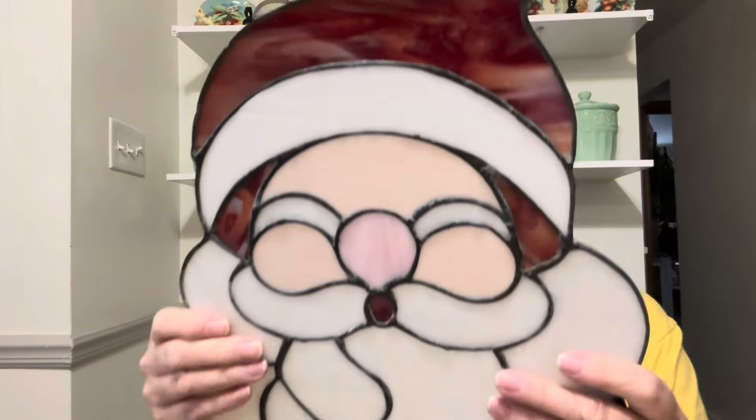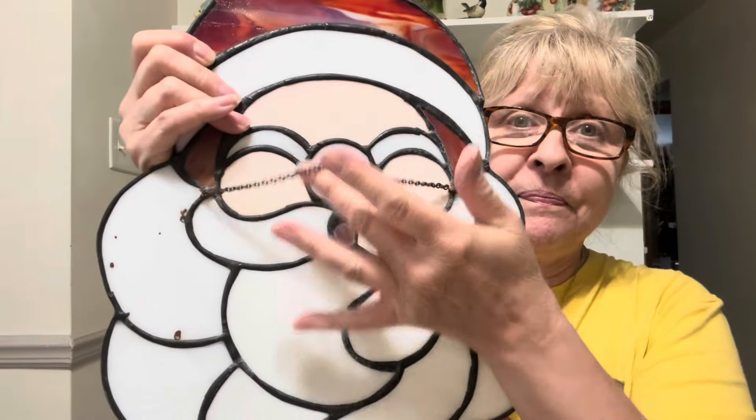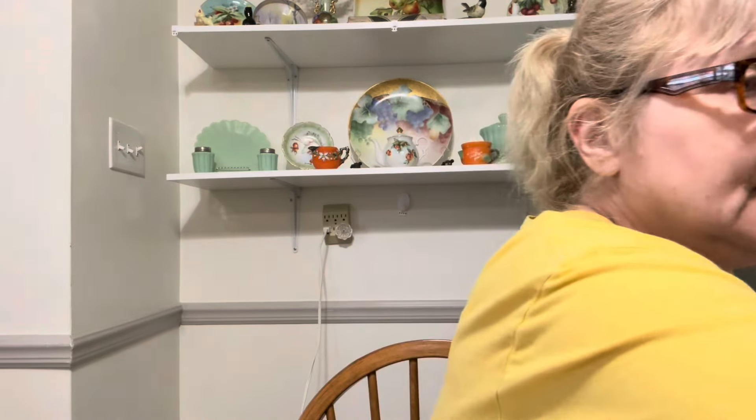I got this — this is awesome. Look at this stained glass Santa! He's got a chain here to hang him by. Isn't he fabulous? I love him. He is amazing. I'm trying to find room for stuff, guys. Let me do these pictures and then I can move them and put some of this stuff over here.